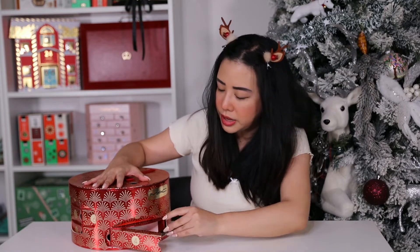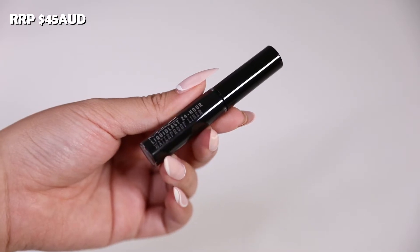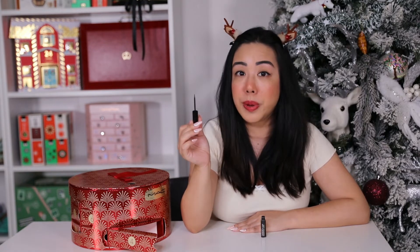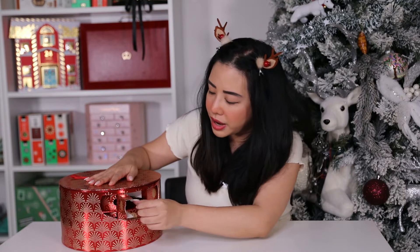Day four is the full-size Liquid Last 24-Hour Waterproof Liner in the shade Point Black. This is 2.5ml and retails for $45 AUD. I love that this liner has a super precise tip, it's meant to be super long lasting, and it's waterproof.